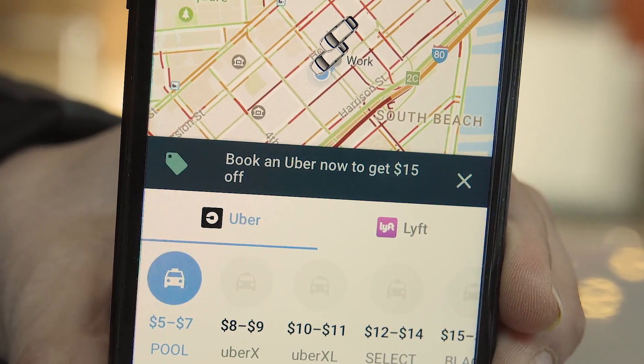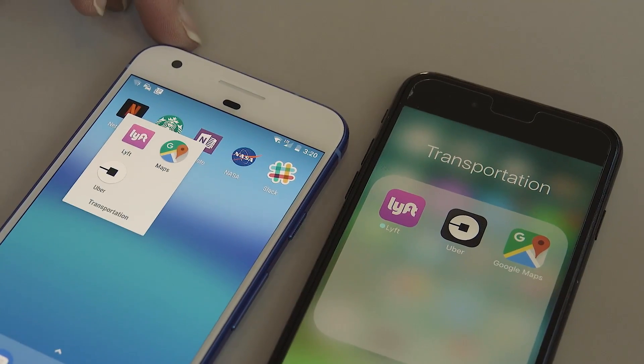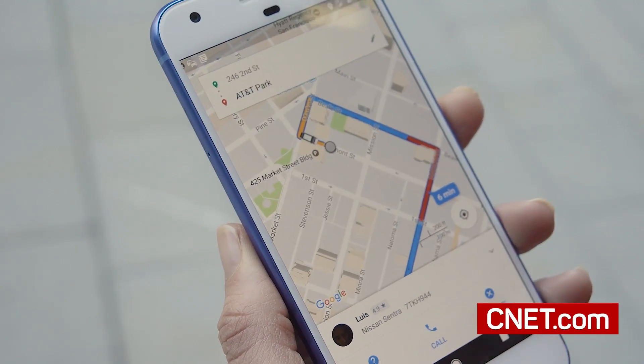They're also offering a $15 credit for new users on the Google Maps app for both iOS and Android, but that may not last too much longer. And for more Google Maps tips and tricks, head over to CNET.com.